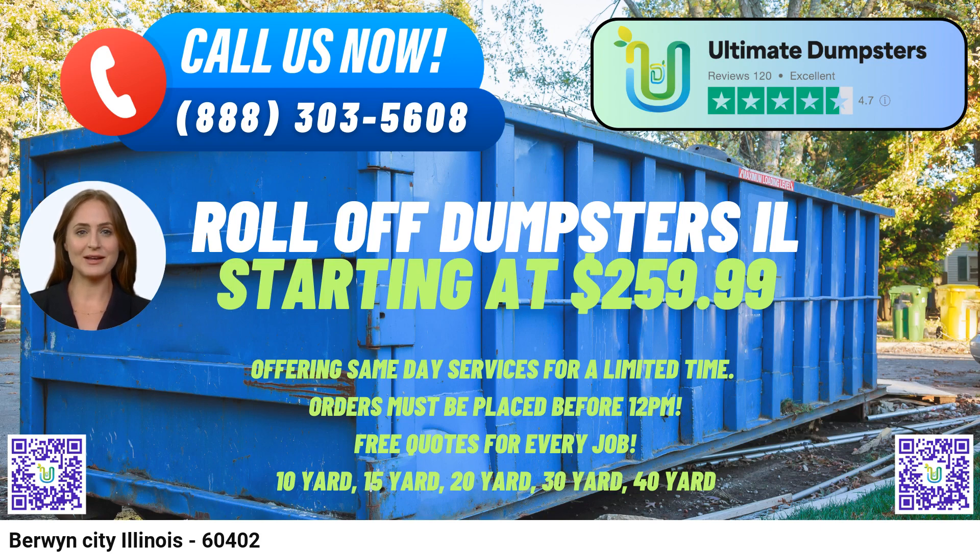To place your order, you can either call Ultimate Dumpsters or conveniently use the QR code provided in the video to make an online order. Our current platform offers a fantastic 25% off on dumpster rental orders when you place an order online. For hassle-free dumpster rental service in Berwyn, Illinois, rely on Ultimate Dumpsters for all your waste management needs.